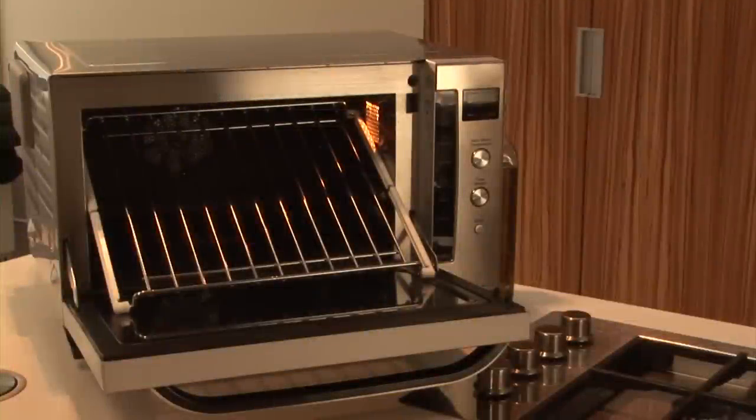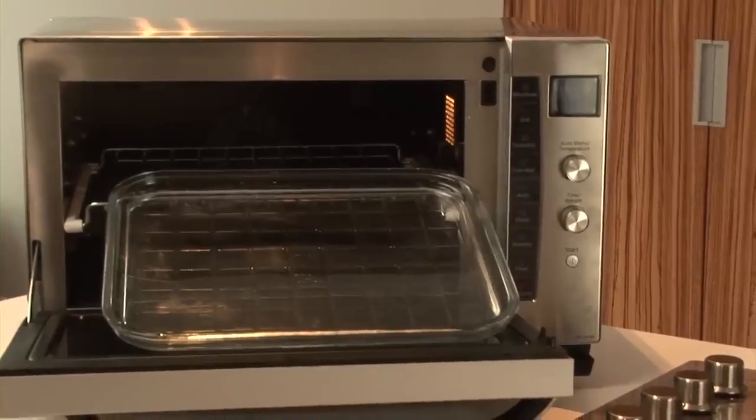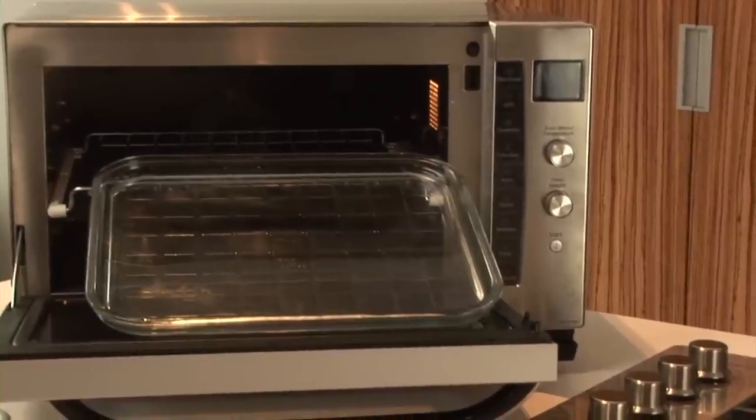The combination microwave comes with a wire shelf, square enamel tray, anti-spark ring and square glass tray to provide all the versatility of a traditional oven.